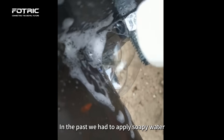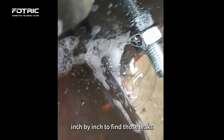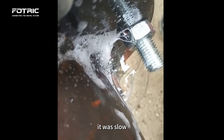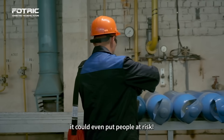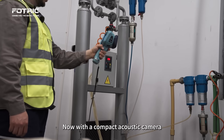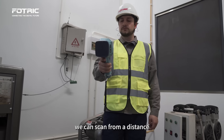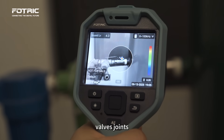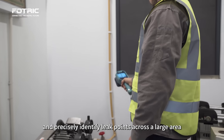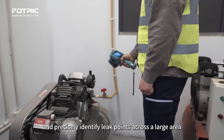In the past, we had to apply soapy water inch by inch to find those leaks. It was slow, and if the leak was toxic, it could even put people at risk. Now, with a compact acoustic camera, we can scan from a distance, follow pipelines, focus on quick connects, valves, joints, and precisely identify leak points across a large area with much higher efficiency.